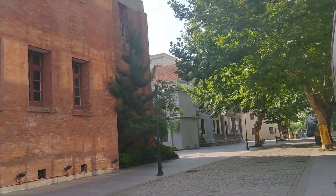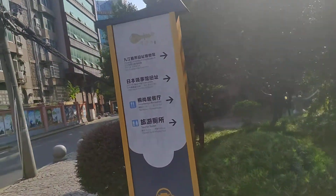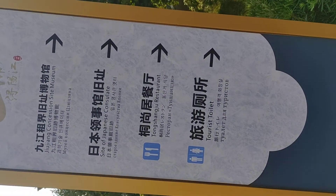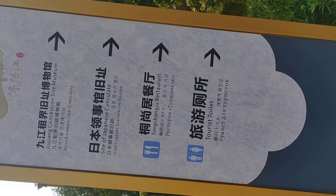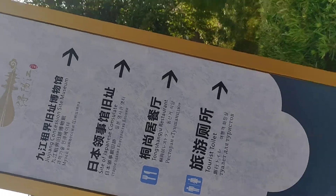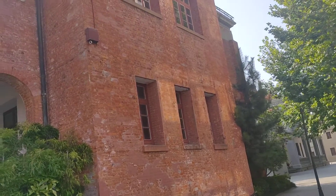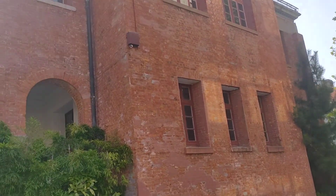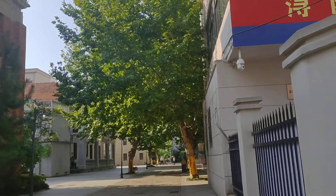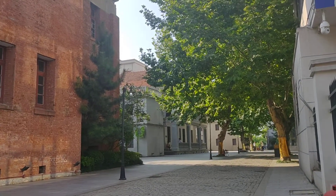So now it becomes a tourist attraction. There is a direction guidance here. It says there are still a few buildings left from the former site — it has a museum and a Japanese concession site. This red brick building is the former Japanese concession in Zhoujiang. And in that direction, there is a British style house, a former British company building.